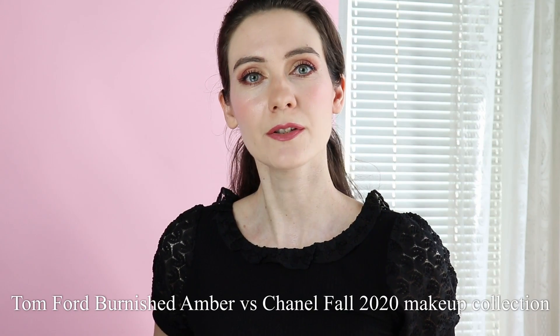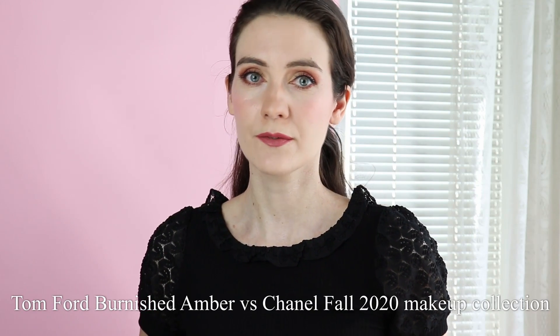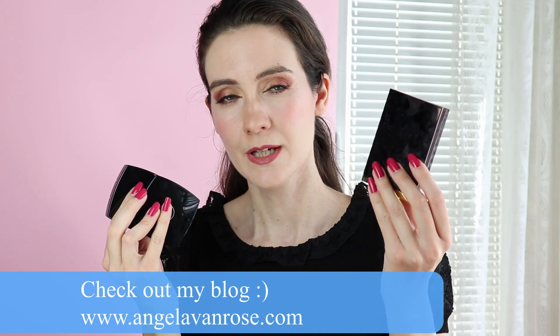Hey guys, thanks for joining me in this video. Today I'm going to be swatching three of the most iconic new releases for Fall 2020 - the new Chanel fall makeup collection. I have the two eyeshadow palettes and I'm going to be swatching them and comparing them to the new re-released Tom Ford Burnished Amber eyeshadow palette. This palette has been highly anticipated by Tom Ford lovers - it was originally available back in 2012. Since I've already had the chance to try each of these palettes, I'll also give you my overall assessment of all three during this video.